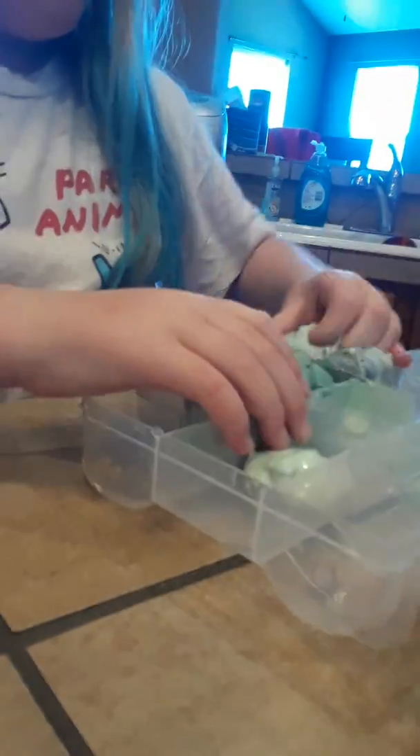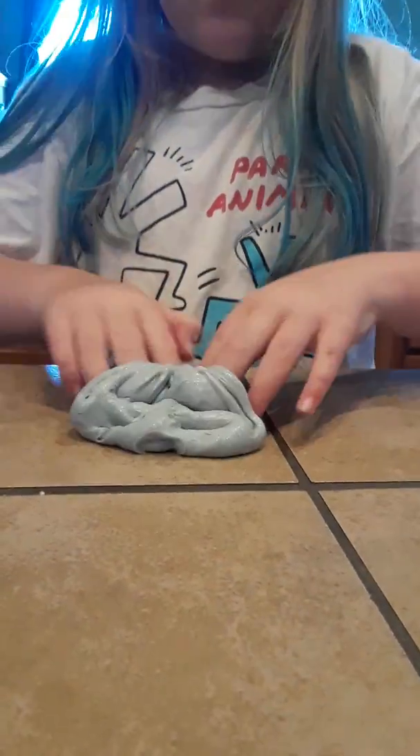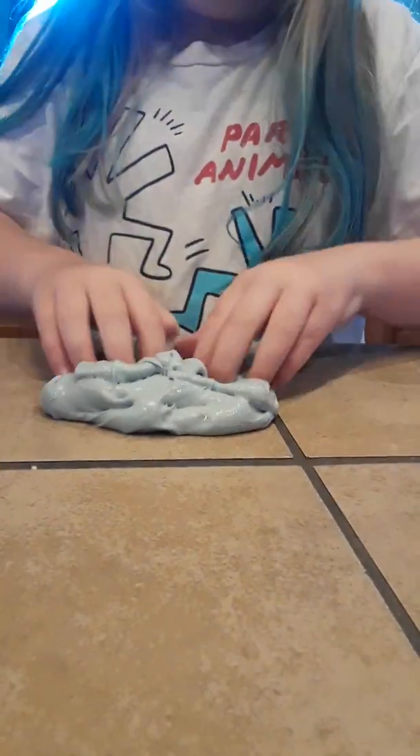Next I have this purple thick glossy amazing slime. This is my first favorite. Oh my god, it's so good — super stretchy, super crackly. I just love it. It's a little melted but it's really good. It's so fun to play with.